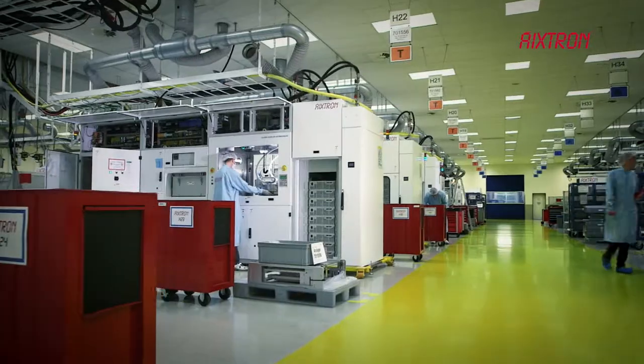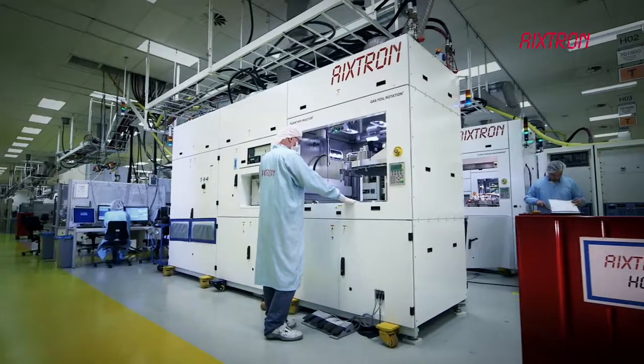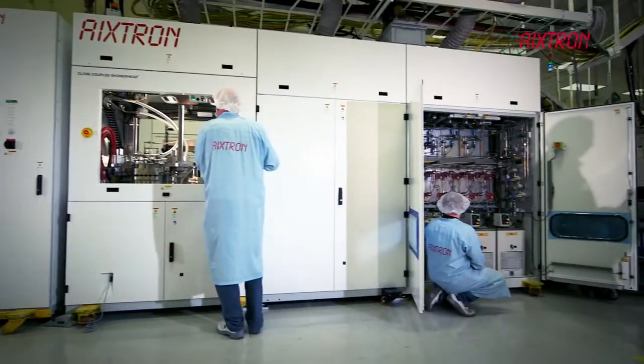Extron offers the world's most extensive portfolio of MOCVD production systems. Its planetary reactor and showerhead technology is used for a wide range of current and future applications.